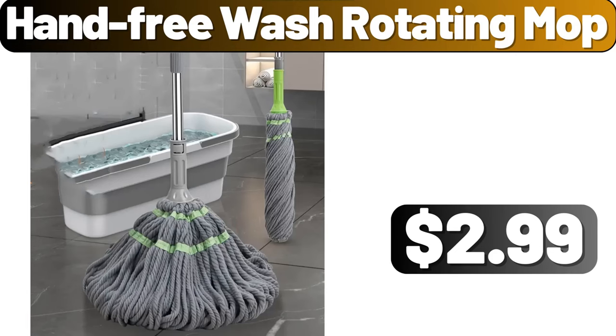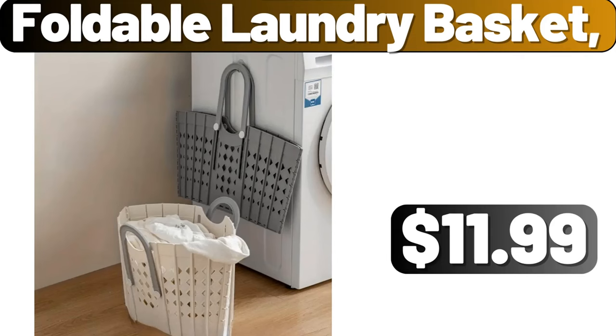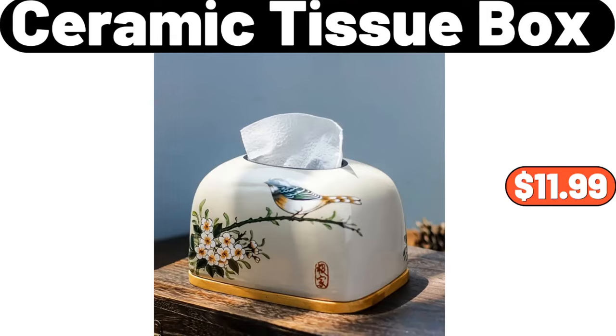Hands-free wash rotating mop, $2.99. Glass oil dispenser bottle, $8.24. Foldable laundry basket, $11.99. Multi-layer shoe rack, $3.99. Ceramic tissue box, $11.99.